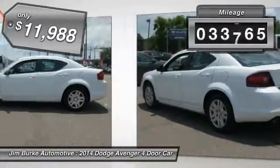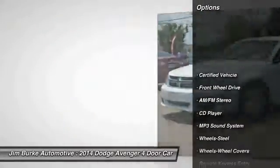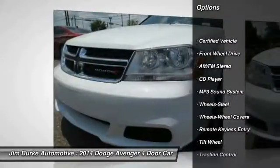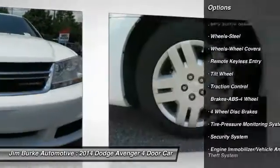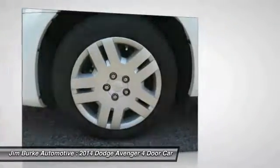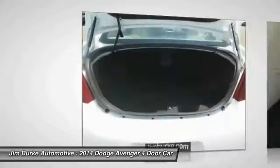This vehicle has less than 35,000 miles. Here are some of this vehicle's great options: anti-lock braking system, traction control, power steering, air conditioning, front, cruise control, rear defrost, AM FM stereo radio, FWD, power windows, and MP3 playback stereo.